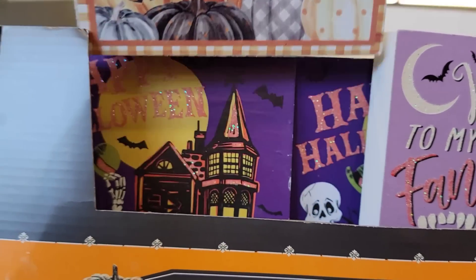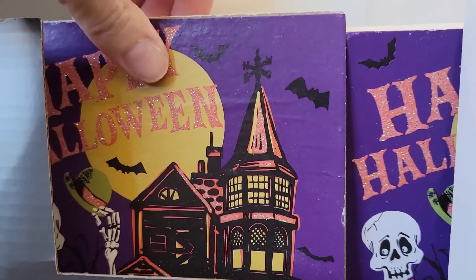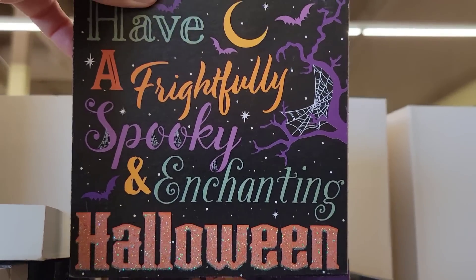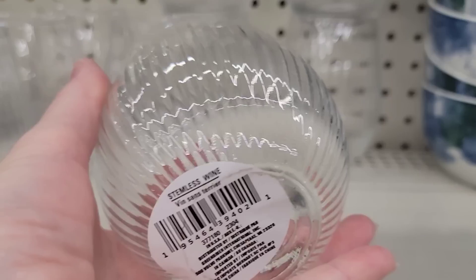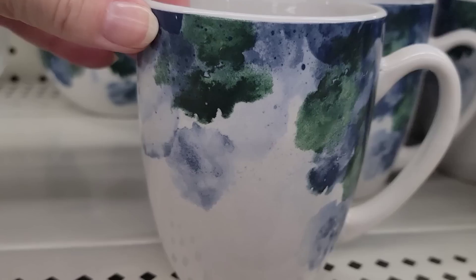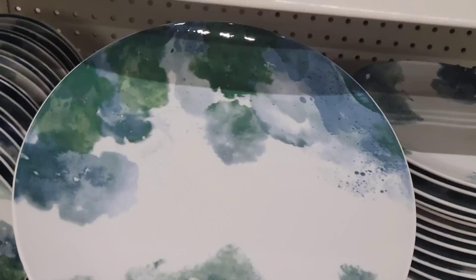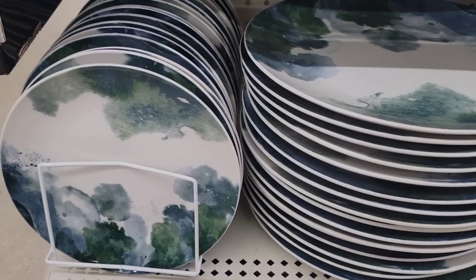They have four different tabletop Halloween signs — one with a little black cat, one with a haunted house and skeleton, one with bats, and another one as well. They have a new wine glass with striped grooves. Here's some of their dinnerware in blues and greens — it was all on an end cap so they had the entire set. The dinner plates are really heavy.